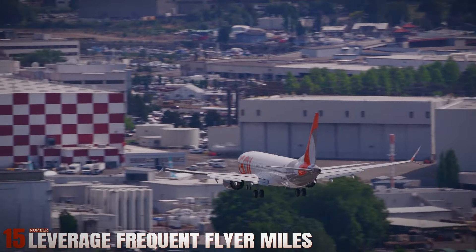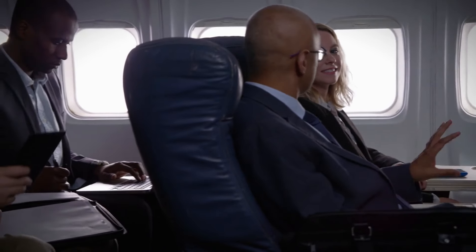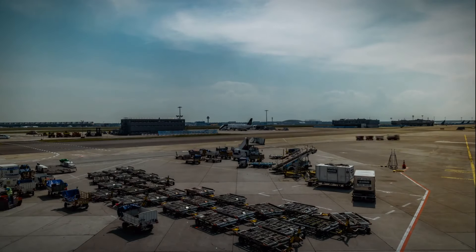Number 15: Leverage Frequent Flyer Miles. Accumulate frequent flyer miles through travel credit cards, loyalty programs, or airline partnerships. Websites like The Points Guy provide valuable tips on maximizing your miles for free or discounted flights, making travel more affordable over time.